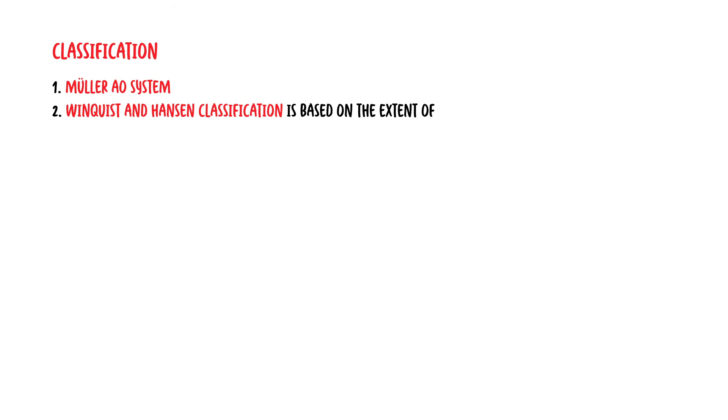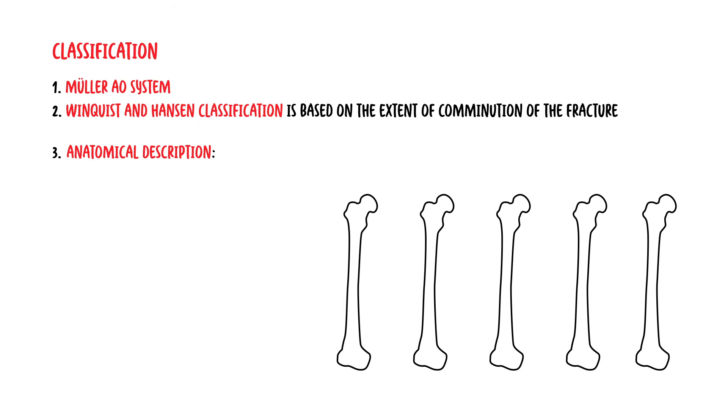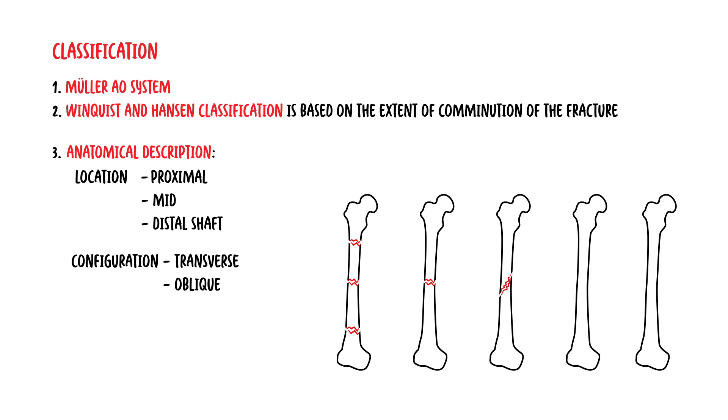The classification of femoral shaft fractures can be done through the Muller AO system, however this is quite complex. The Winquist and Hansen classification can also be used and is based on the extent of comminution of the fracture. Practically, anatomical description is the simplest way. To describe a femoral shaft fracture, first you talk about the location — whether it's proximal, mid, or distal shaft — then the configuration, whether it's transverse, oblique, or spiral, and lastly the number of fragments.